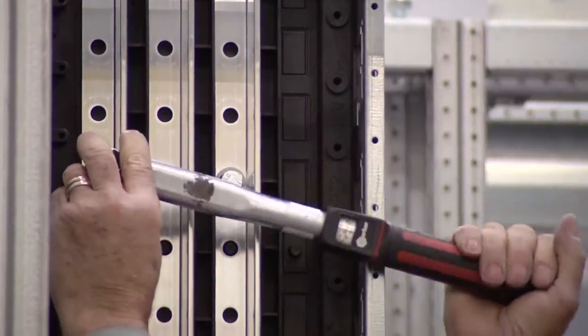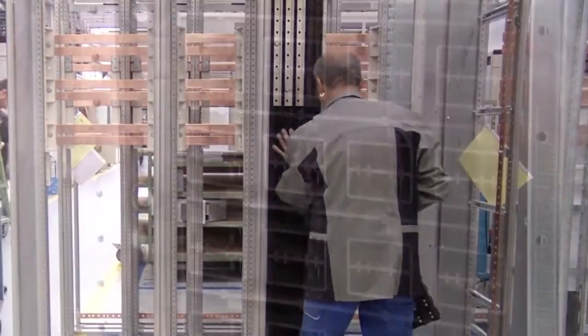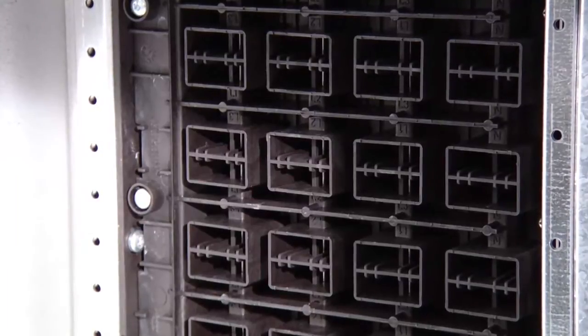The distribution bars are fully phase-segregated and insulated, so it is almost impossible for an arc to occur between distribution bar phases or between the main bus bars and the equipment compartment.